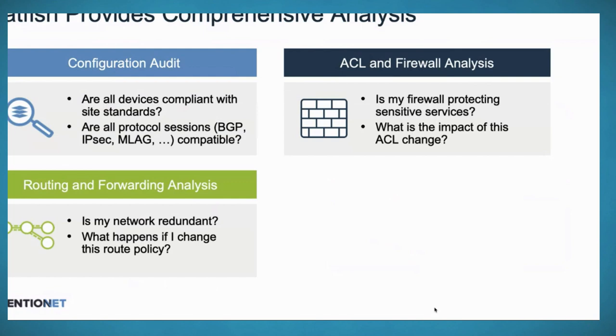The third category is routing and forwarding analysis. We've built this routing and forwarding simulation, and now we can use it to understand: is the network redundant? You can propose changes — what happens if this node fails? What happens if these links go down? You can also analyze routing policy changes: show me the impact of this prefix list change, route map change, or community list change in terms of how routes propagate, what routes I accept, what routes I export.